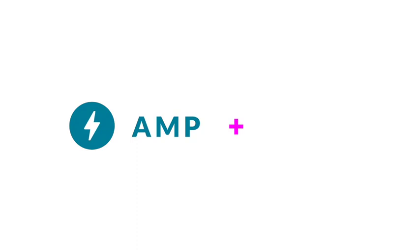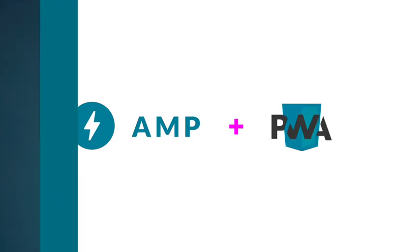At Womp Mobile, we enable our clients to succeed in an ever-changing and challenging mobile world. In this video, I want to show you how to combine Accelerative Mobile Pages, or AMP, and Progressive Web Apps, or PWA, into a seamless and powerful experience that drives clear wins.